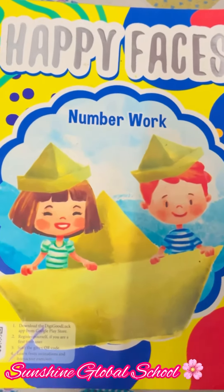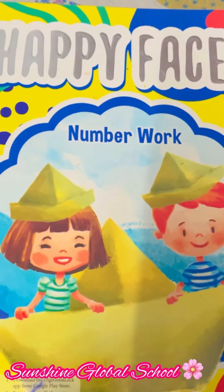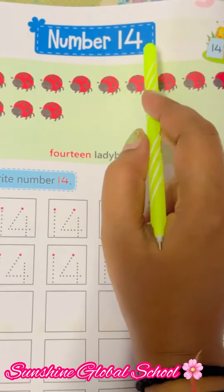Good morning everyone, how are you all? I hope you all are good. So children, today is your happy faces number workbook day. Open your book and open the page number 72. Today we are going to learn about a new number.